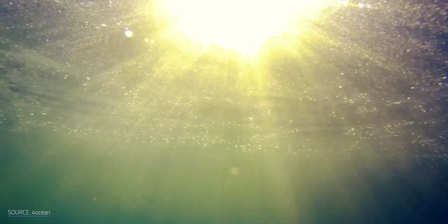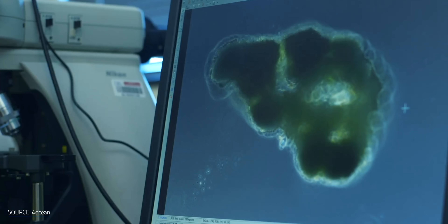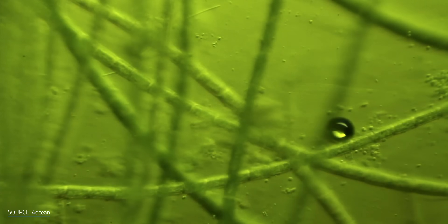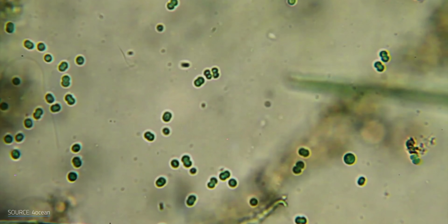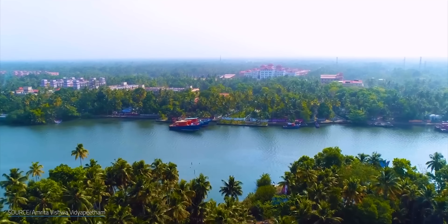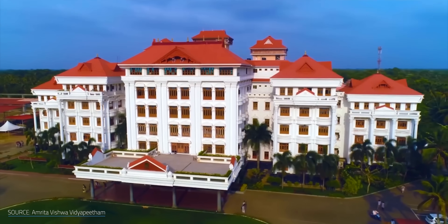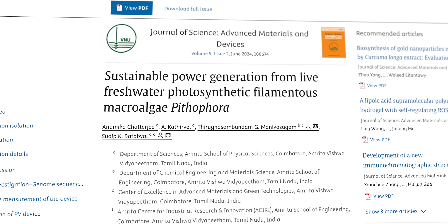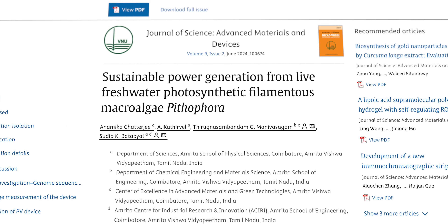Algae are pretty good at taking in sunlight and producing energy. That energy, as your middle school teacher will remind you, comes in a chemical form, usually glucose — not the electricity that we usually mean when we say energy on this channel. And yet, a team from Amrita University in India has developed a way of using common algae from a pond in their neighborhood to generate electricity from the sun. To explain that we're going to have to go into some organic chemistry, a notoriously difficult discipline.